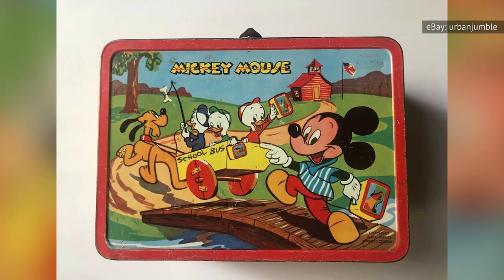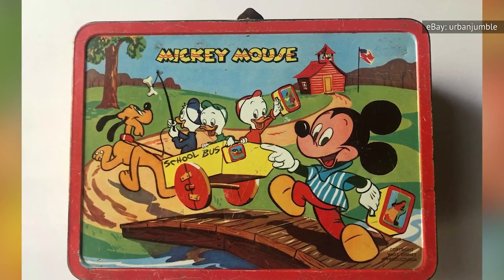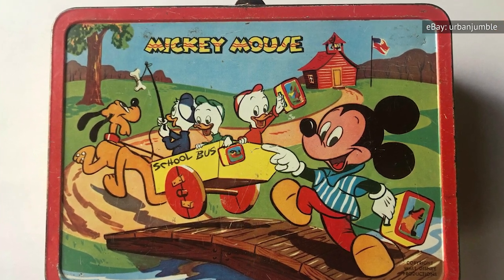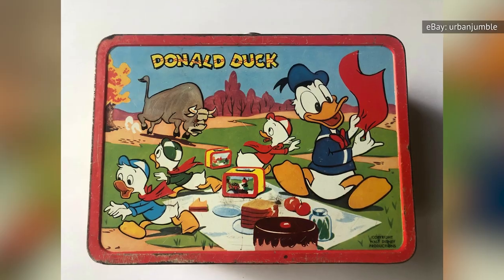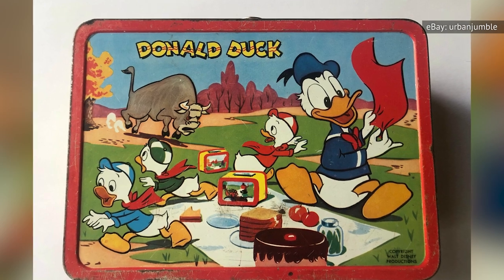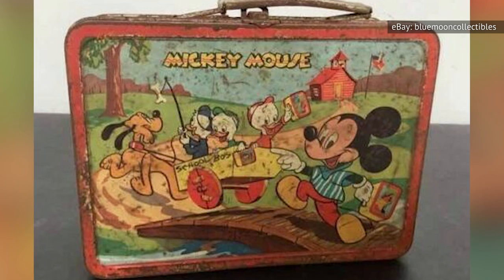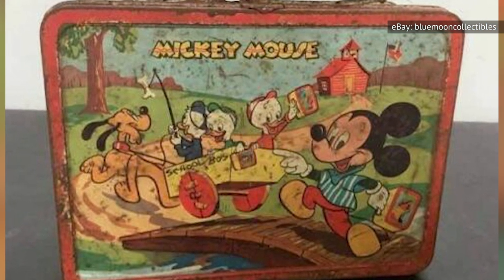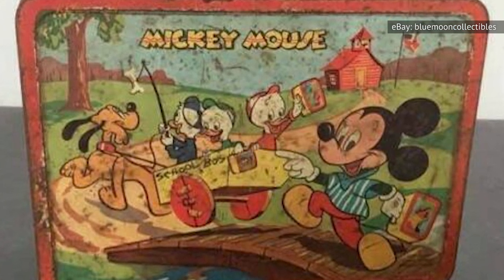Back in the 1950s, lunchboxes were already catching the eyes of kids at Five and Dimes. Depicting a wagon occupied by Disney co-stars Huey, Dewey, and Louie, and pulled by Pluto the dog, the box shows a grinning Mickey running behind it on his way to school. On the reverse, Donald Duck enjoys a picnic with his nephews. In 2021, an eBay bidder could land a rusty model for $20, with ones in substantially better shape going for $125 to $150. With a matching metal thermos, some examples have gone as high as $799.